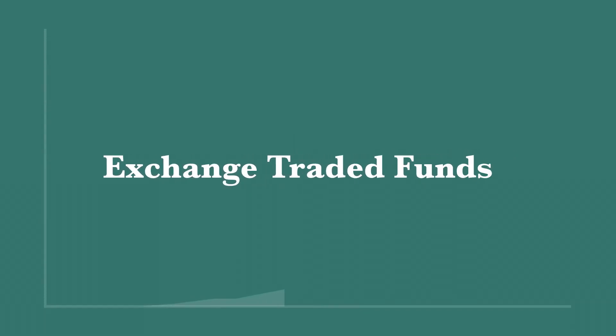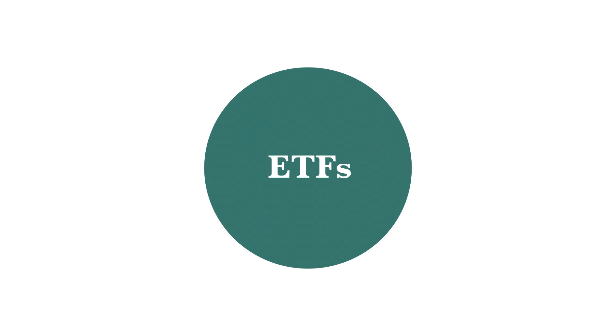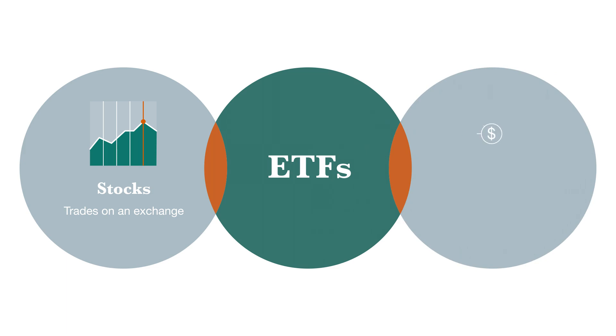Since their inception in 1992, exchange traded funds — ETFs — have been growing in popularity due to what they can offer investors. So what is an ETF? An ETF is an investment fund that trades on a stock exchange. It is similar to a mutual fund in that it is a large portfolio of securities and can include hundreds of stocks.